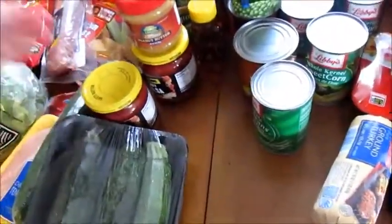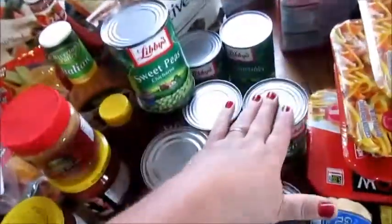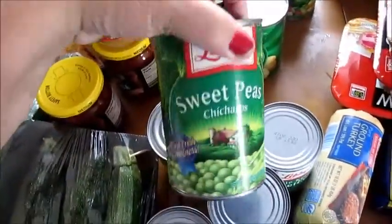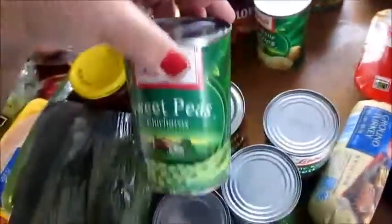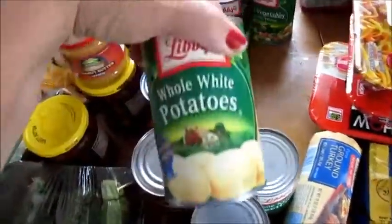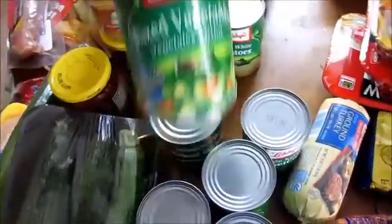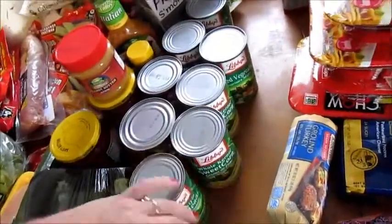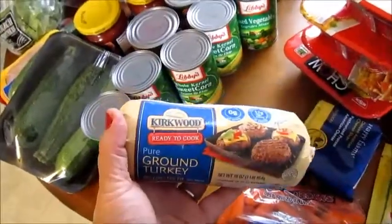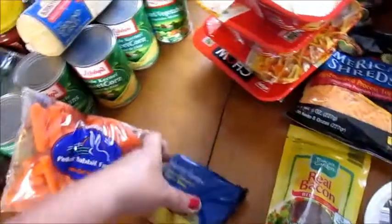I got a little thing of peanut butter — my son likes peanut butter. If y'all hear noise, it's my son pressure washing our trailer. I got some zucchinis, English cucumber, some green beans, I got two cans of corn, I got some Hanover baked beans, some sweet peas, a can of sloppy joe, some of these whole white potatoes, two cans of diced tomatoes, and a can of mixed vegetables.